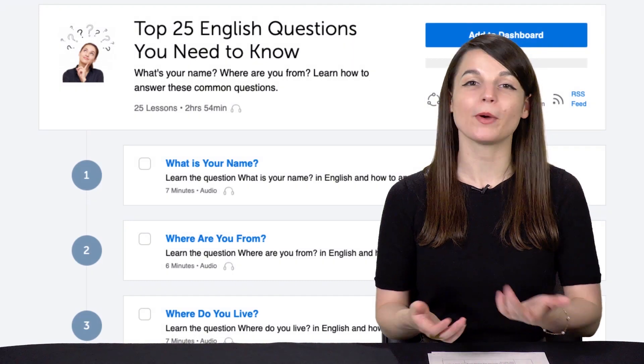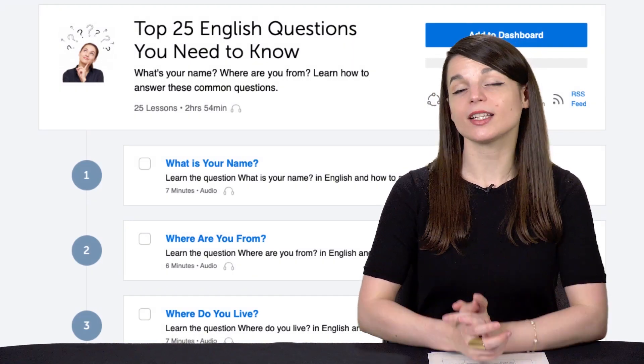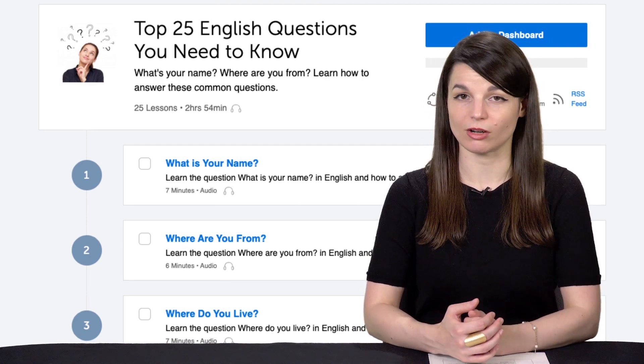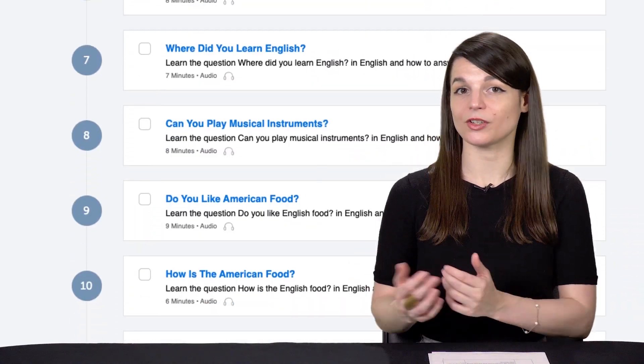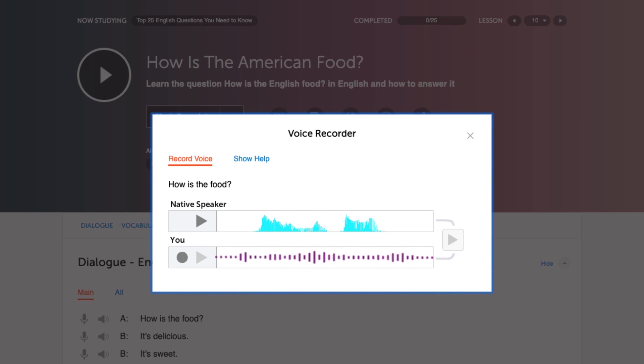The first thing you can do to prepare is check out our 25 Questions You Need to Know lesson series. This series is specifically designed to help you with the first-time conversations you'll have with native speakers. You'll learn the 25 most common questions and answers used in conversations. Just listen to the lessons, repeat out loud, then put what you learned to use. These will serve as talking points so you can keep your conversations going.